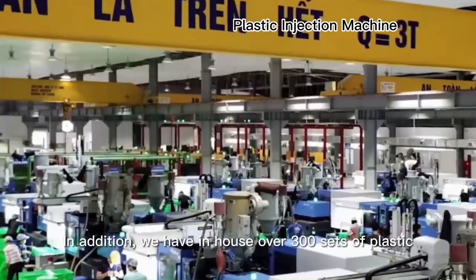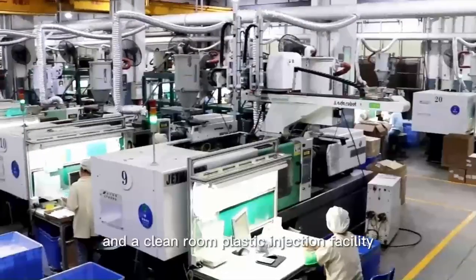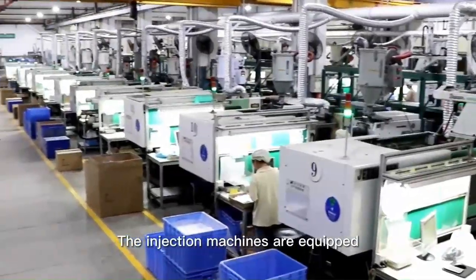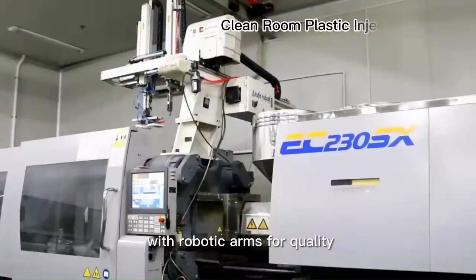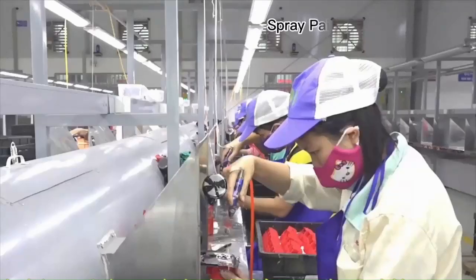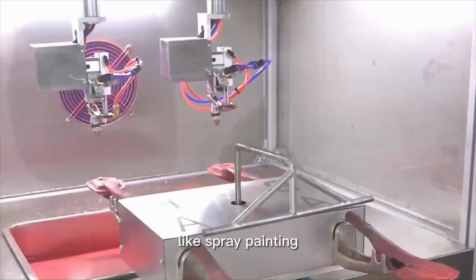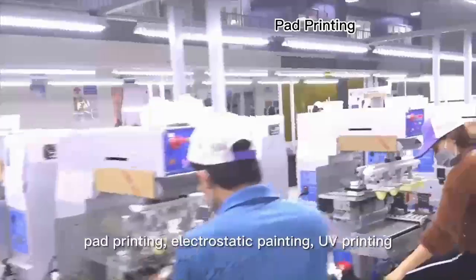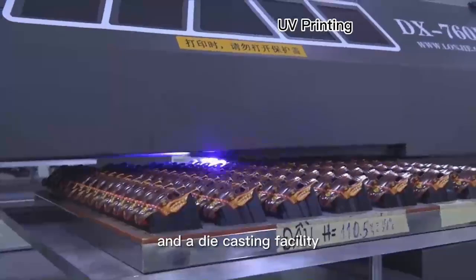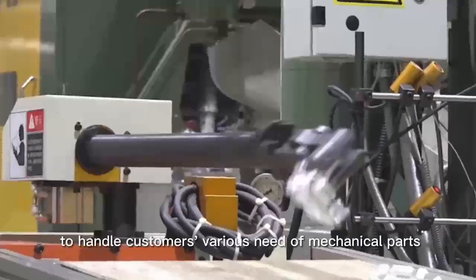We have in-house over 300 sets of plastic mold injection machines and a clean room plastic injection facility. The injection machines are equipped with robotic arms for quality, consistency, and efficient operations. An array of painting and printing technologies — including spray painting, pad printing, electrostatic printing, UV printing — and a die-casting facility are also available to handle customers' various needs for mechanical parts.